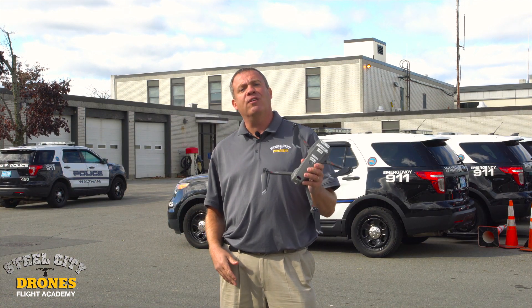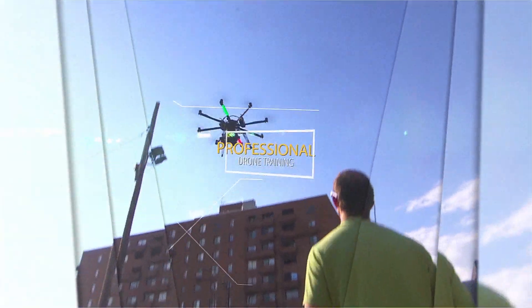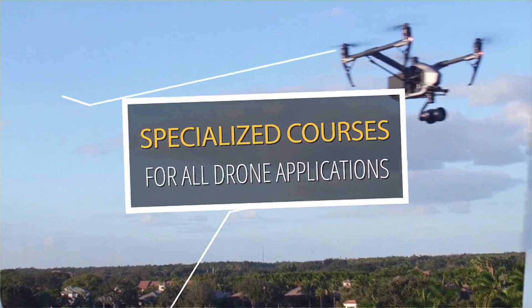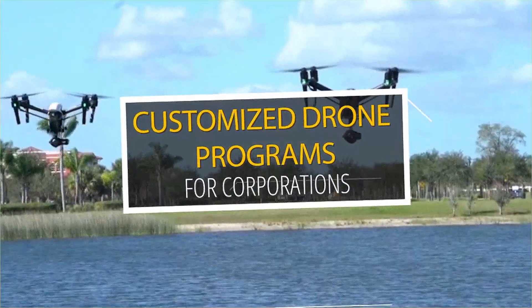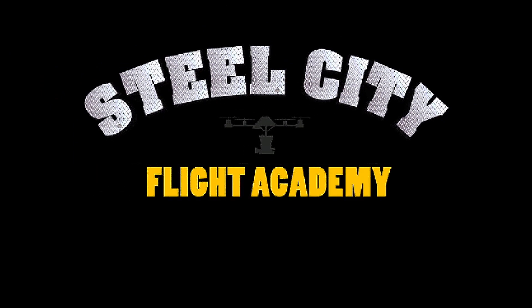Again, if you have any questions please let me know. Thanks again. If you like this video and would like to see more free videos in the future, please subscribe to our YouTube channel. And while you're at it, if you're interested in free lessons on how to fly drones, discounts on drone equipment, discounts on insurance, or access to our exclusive drone video library, check out our website steelcityflightacademy.com.